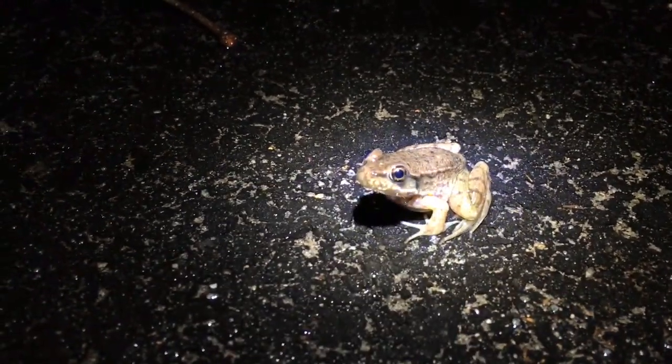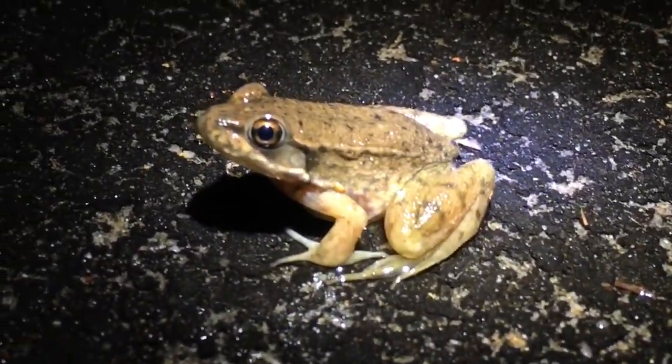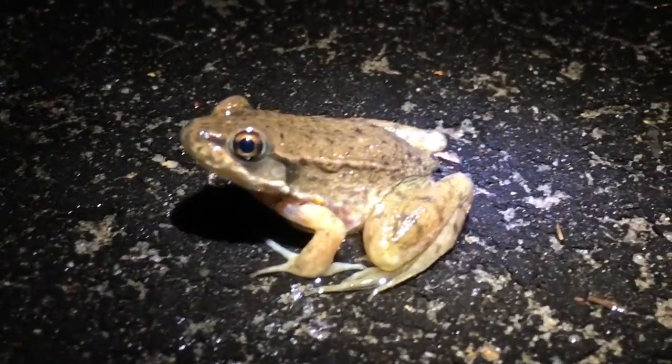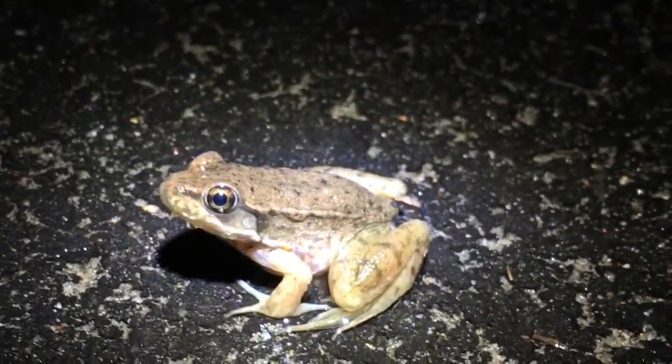A metamorph green frog. You can see that dorsolateral fold behind the tympanum — which is their ear. That dorsolateral fold is distinctive of this species and a good way to differentiate them from bullfrogs.